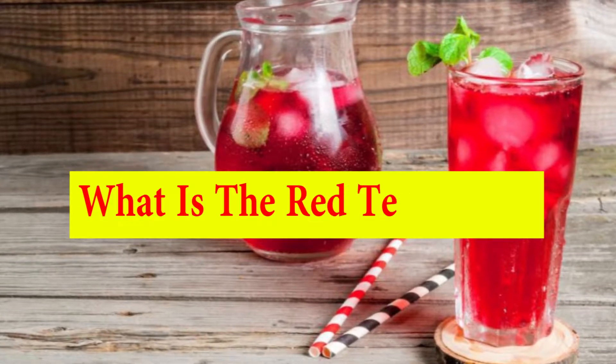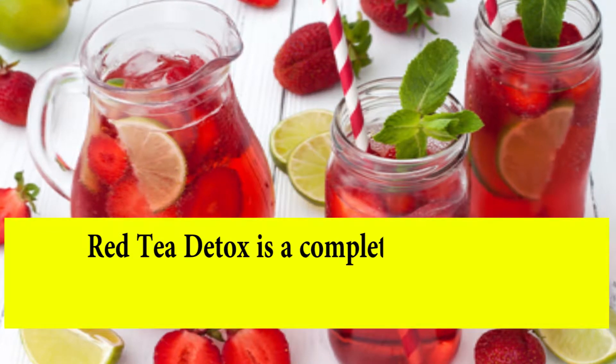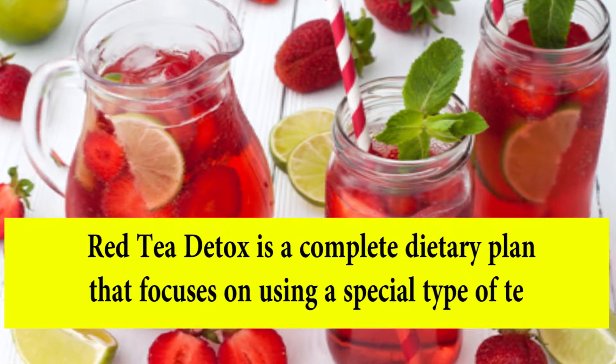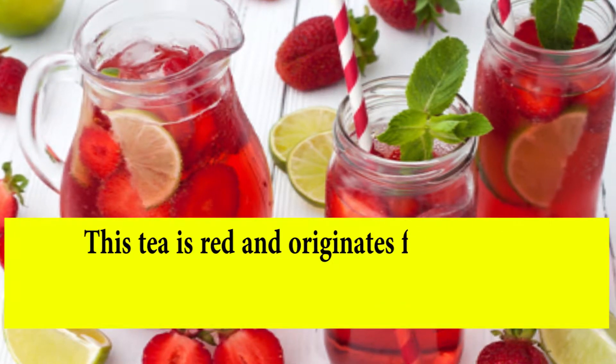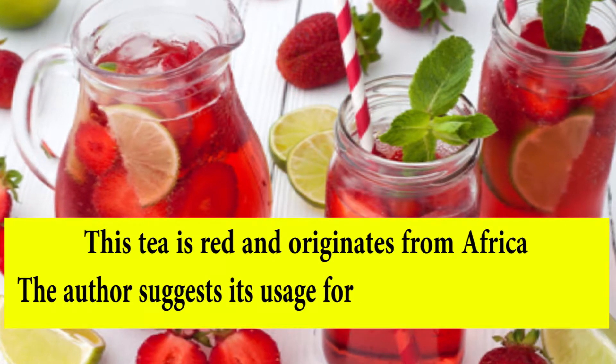What is the Red Tea Detox? Red Tea Detox is a complete dietary plan that focuses on using a special type of tea. This tea is red and originates from Africa. The author suggests its usage for body detox and fat loss.